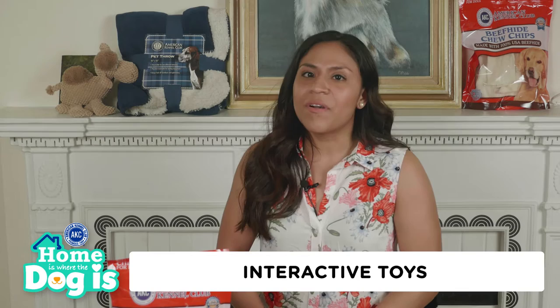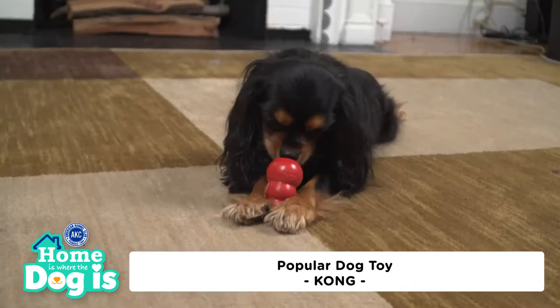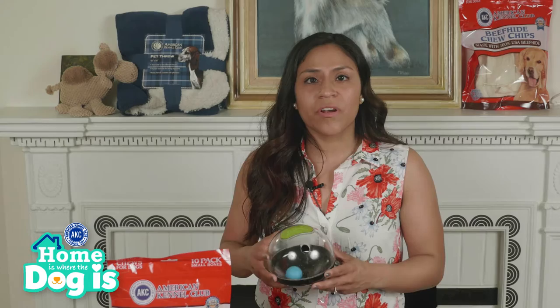There are several interactive dog toys on the market. For example, Kongs are very popular because you can stuff your dog's kibble and treats in them. This rocking treat dispenser dog toy is suitable for large dogs — it stays upright so it doesn't roll away from your dog. An added benefit is the rocking sound.